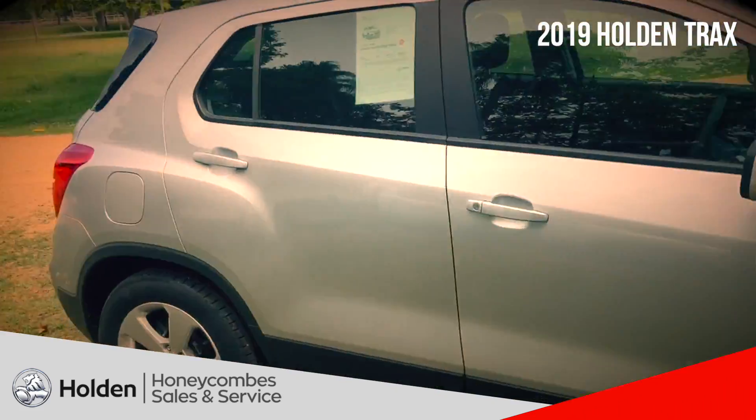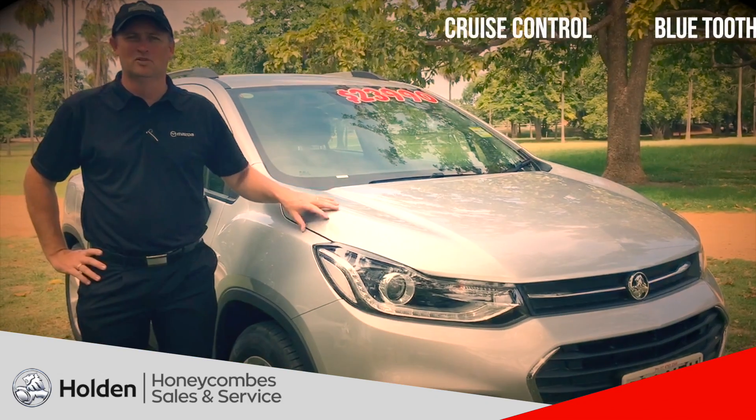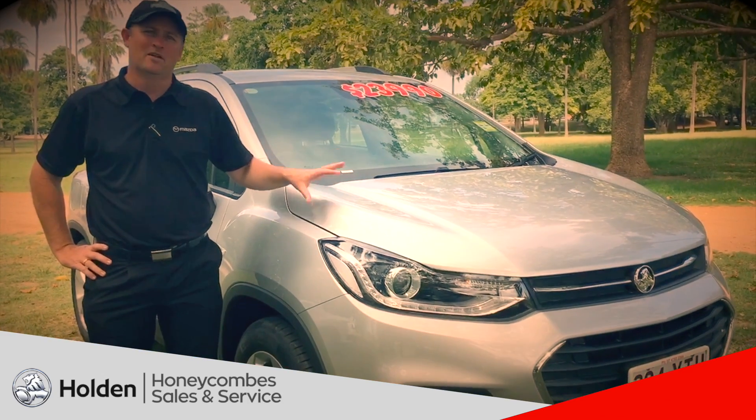2019 model Holden Trax, $23,990 driving away. Got cruise control, got the Bluetooth, got the reverse camera and the reverse sensors.